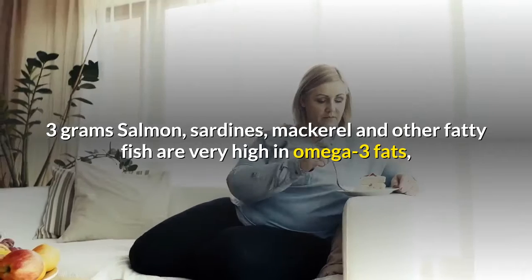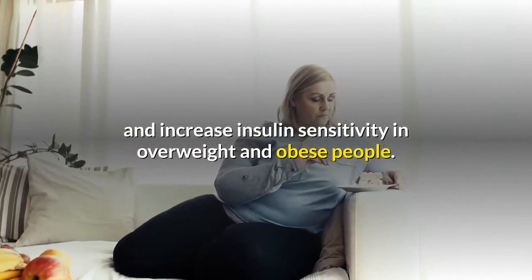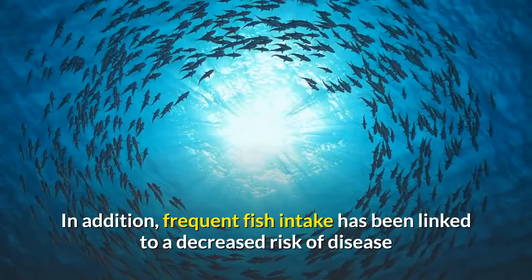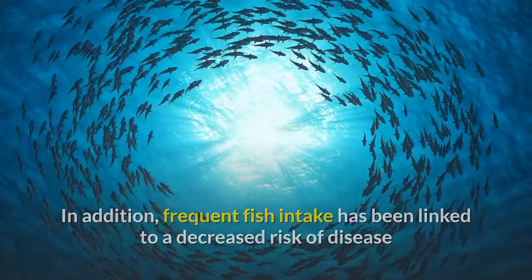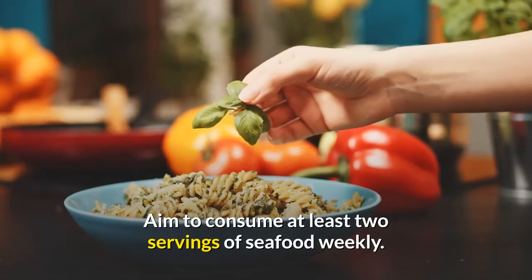Salmon, sardines, mackerel and other fatty fish are very high in omega-3 fats, which have been found to lower insulin levels and increase insulin sensitivity in overweight and obese people. In addition, frequent fish intake has been linked to a decreased risk of disease and improved mental health. Aim to consume at least two servings of seafood weekly.